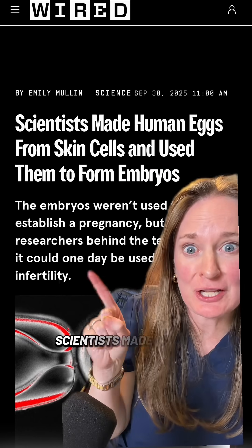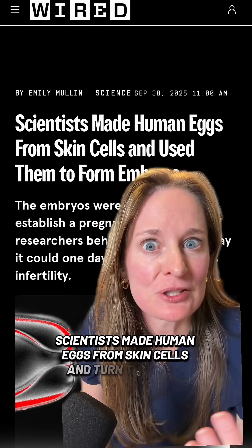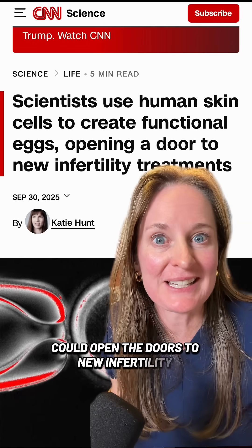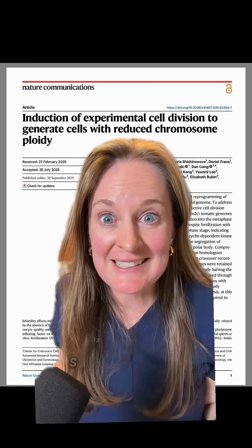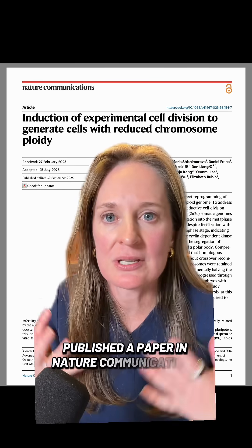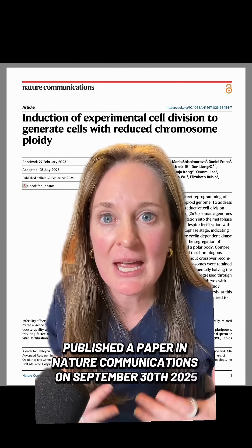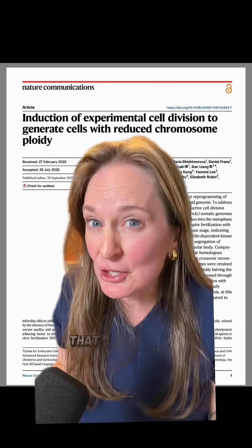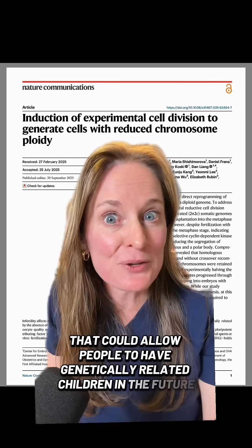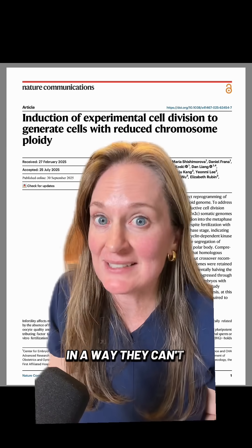You've seen the headlines: scientists made human eggs from skin cells and turned them into embryos. These functional eggs that turned into embryos could open the doors to new infertility treatments. Scientists at OHSU in Portland published a paper in Nature Communications on September 30th, 2025, talking about a process that could allow people to have genetically related children in the future in a way they can't today.